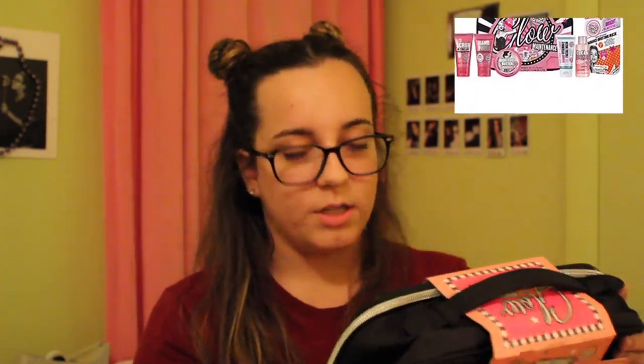So the first thing that I got for Christmas is this Soap and Glory Glow Maintenance Kit. It basically has a whole bunch of lotions, creams, scrubs, body butters, and masks. I'm actually really excited to try it. It's in this really cute little lunchbox and I'm just really excited because I'm getting more into lotions since my skin is really dry, especially my elbows.